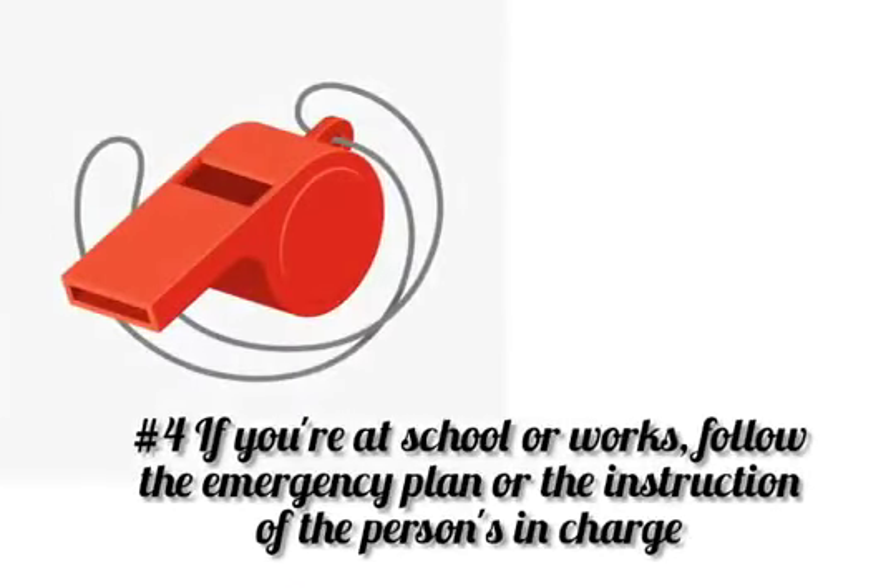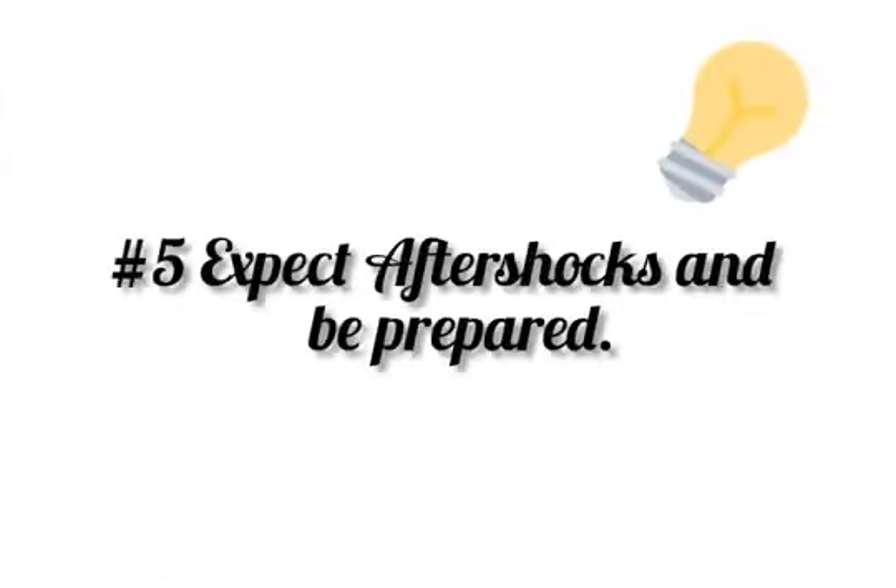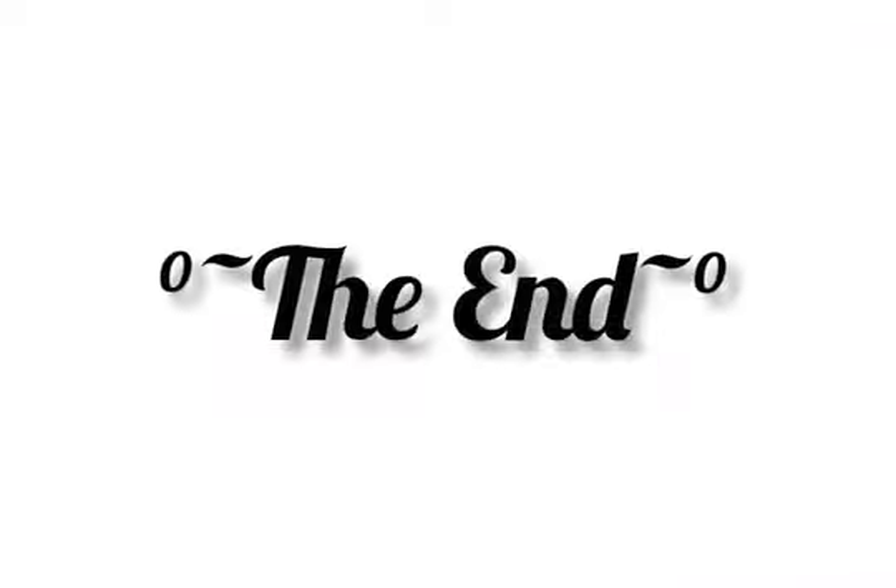If you're at school or work, follow the emergency plan or the instructions of the persons in charge. And last, expect aftershocks and be prepared. Thank you!